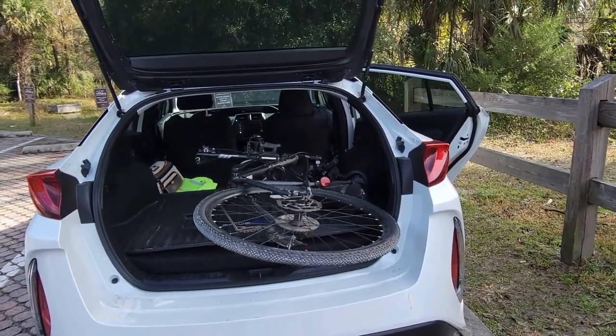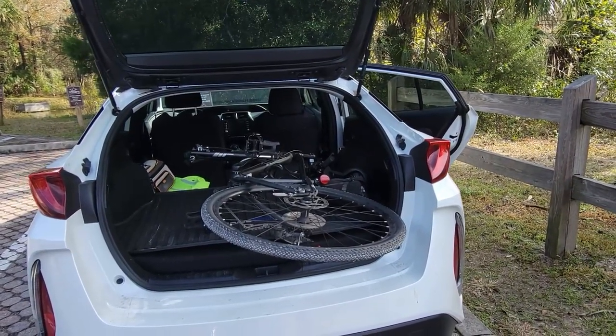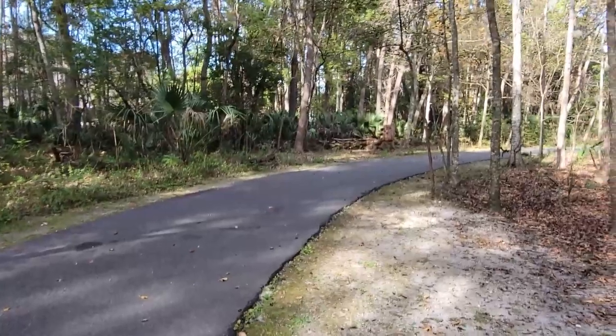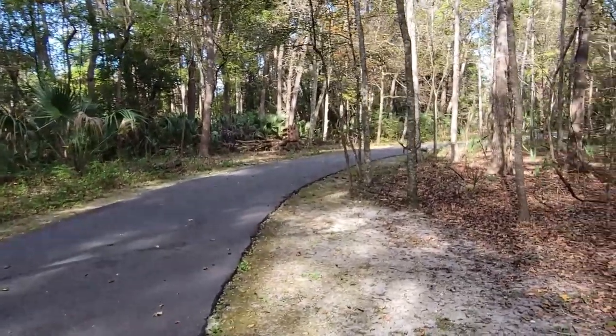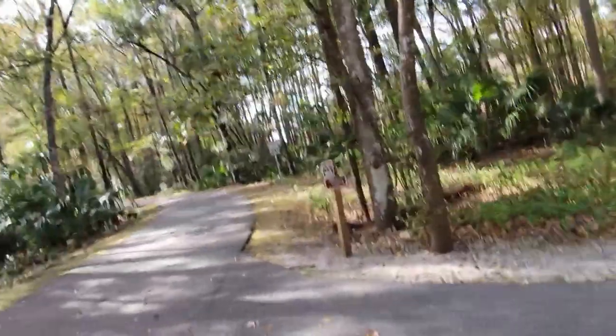If I do go back to Japata I'll get my mountain bike out because I still have it. Here at the park you just come down this little chute and then this connects with what I think is the Florida Trail.